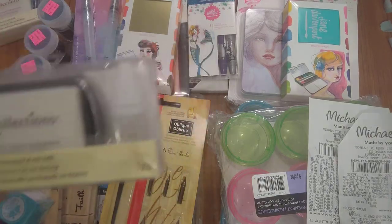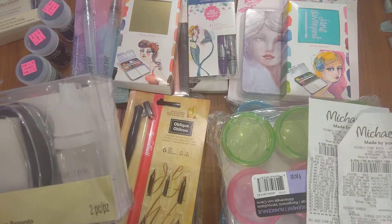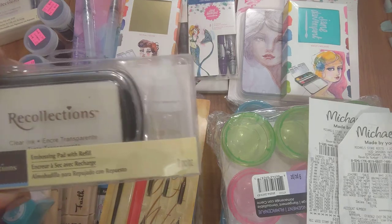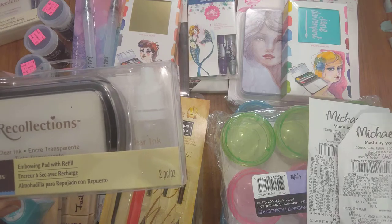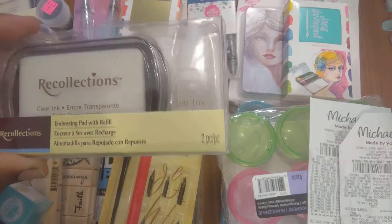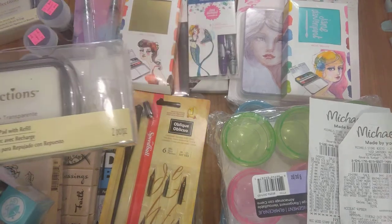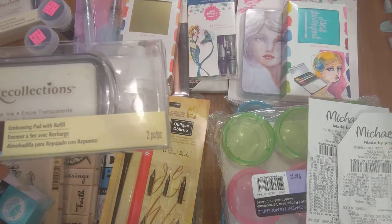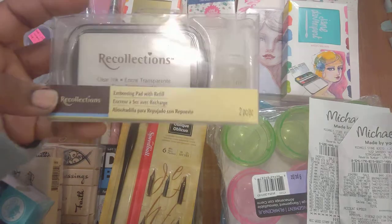I went back to the other store looking for Jane Davenport items that were showing as clearance. One of the employees asked the manager to unlock the sale, but he said they'd probably be restocked. I have four Michael's in my area — I'm in Alabama. The 280 store in Hoover had the Jane Davenport incredible inks on sale at one price while my Trussville store didn't, but eventually they did.